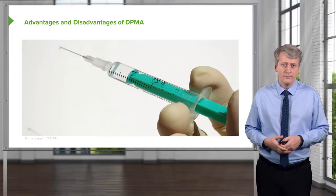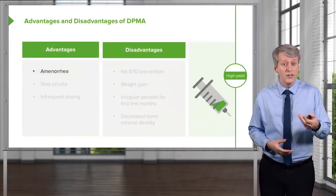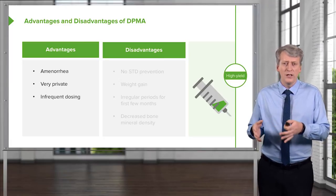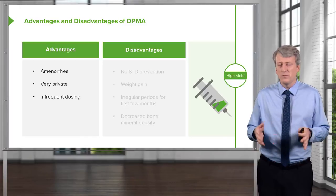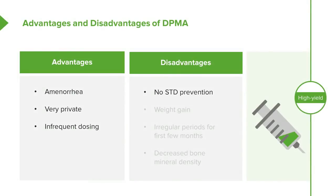The Depo shot is an intramuscular injection of progesterone every three months. It can cause amenorrhea and is very private, but the infrequent dosing can be inconvenient since the patient must remember to return to the office every three months. It can also cause spotting, which some girls find annoying. Disadvantages include no STD prevention, possible weight gain, irregular periods before amenorrhea develops, and decreased bone mineral density long-term — so calcium intake should be optimized.